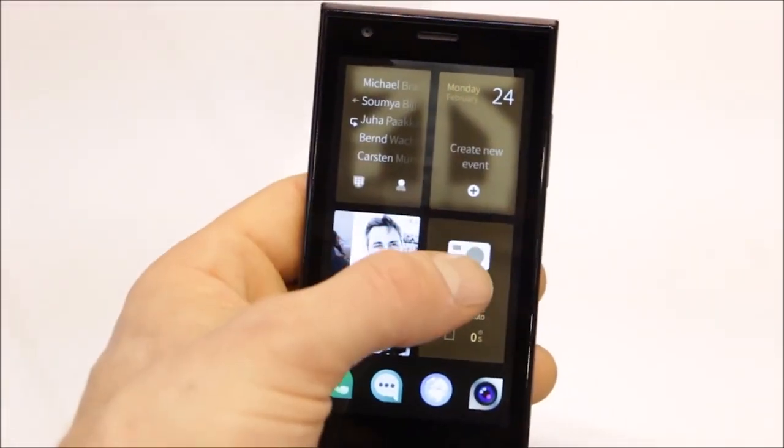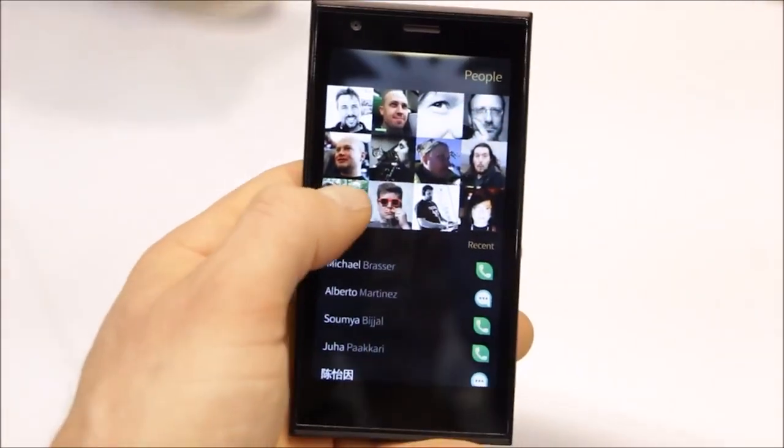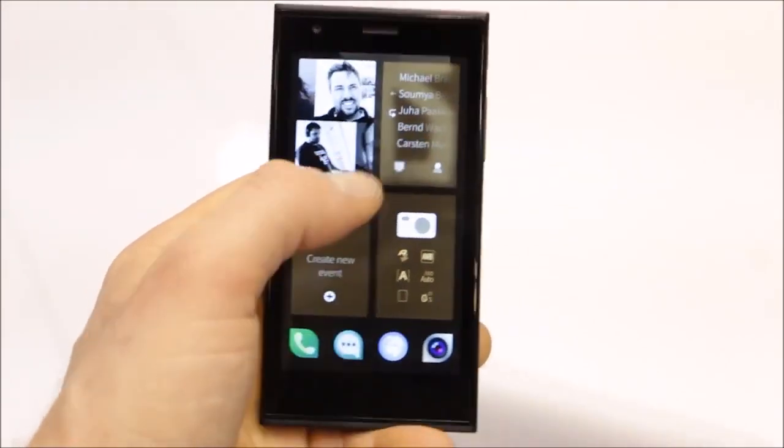The gestures allow you to really easily switch back and forth between applications just from a simple push from the side.